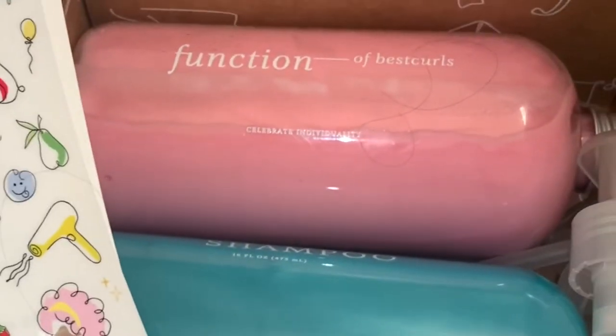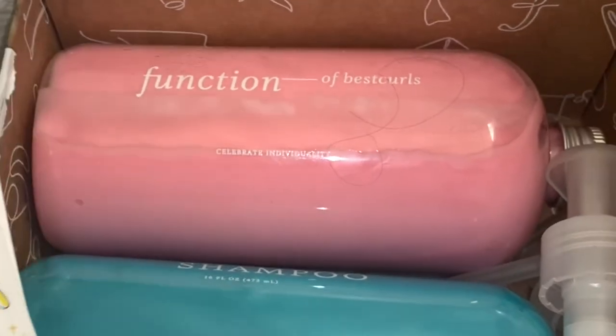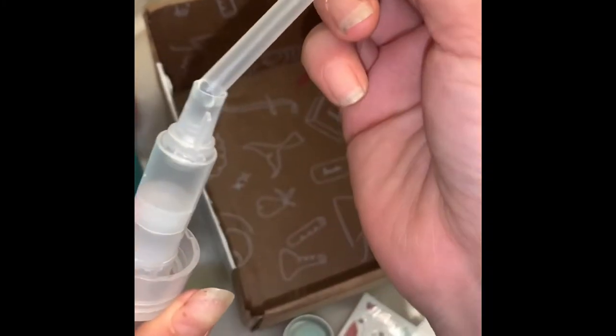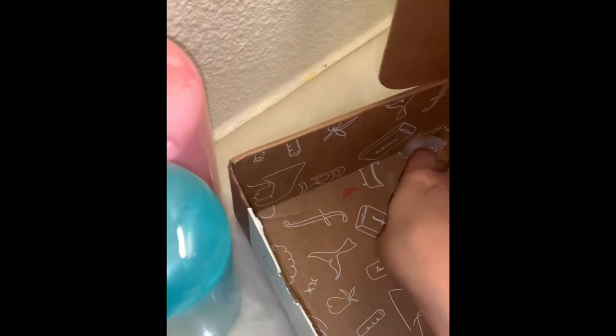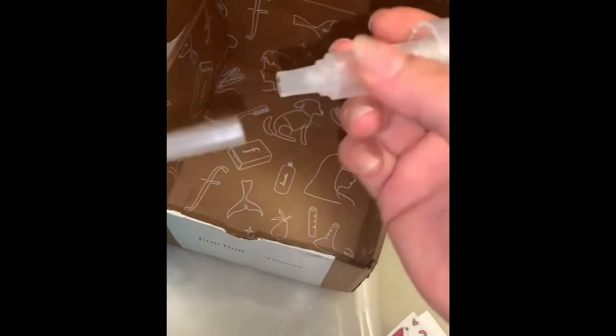I decided to go with pink and blue because I love cotton candy and wanted to match the decoration in my bathroom. The bottles come apart and you have to put them together — every bottle comes with its own dispenser.